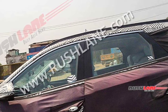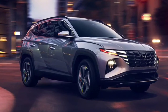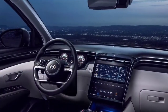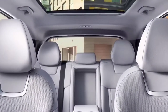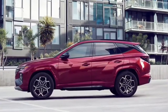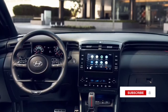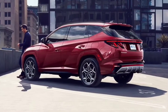While the test mule seen in the latest spy pics is covered from bumper to bumper in camouflage, we have still managed to get hold of some crucial details. On a closer glance at the lower bumper, one can notice the presence of a radar module, which suggests that Hyundai will be offering ADAS — Advanced Driver Assistance System — for the India-spec Tucson. ADAS comprises a number of advanced safety features like automatic emergency braking, lane change assist, adaptive cruise control, and more.